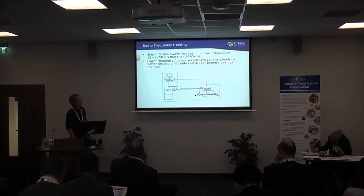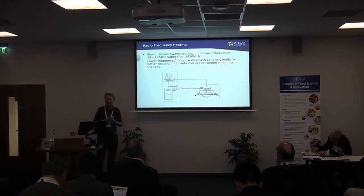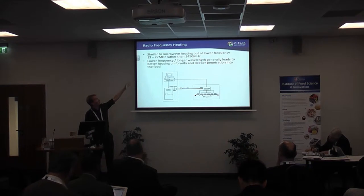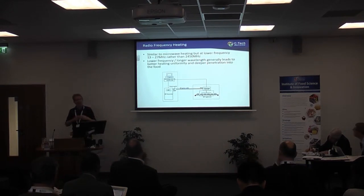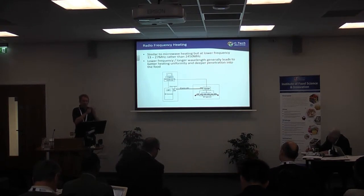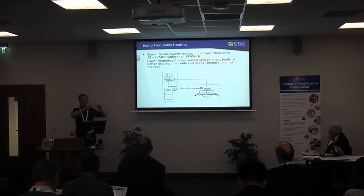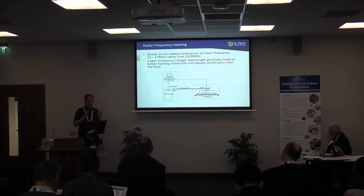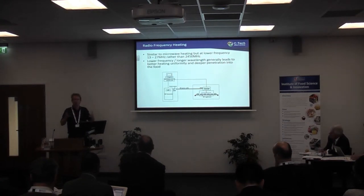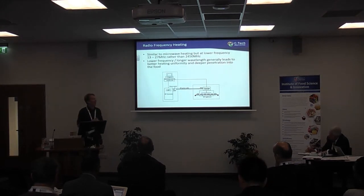So I'll just start off by talking about radiofrequency. It's very similar to microwave processing, but the frequency is different. Instead of thousands of megahertz, it's tens of megahertz — that's a hundred times difference in frequency, which equates to a hundred times difference in wavelength. In microwaves you get hot and cold spots forming some centimetres apart. Because the wavelength in radiofrequency is much longer, those hot and cold spots form much further apart, and the wave can penetrate more deeply into food, giving much more uniform heating throughout.